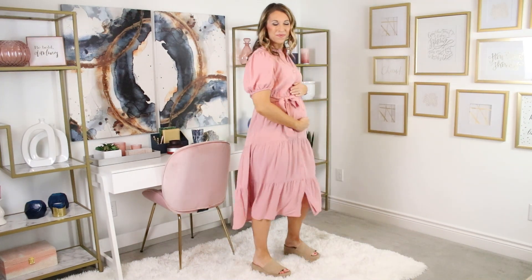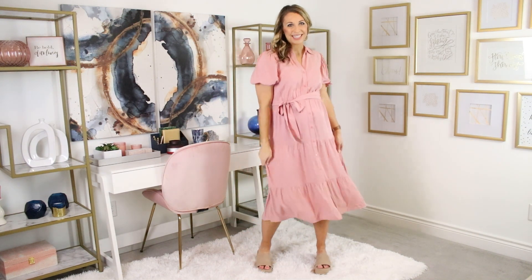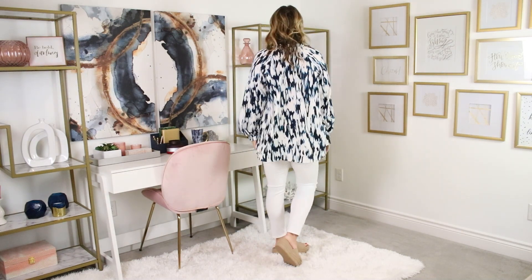Walmart Spring line is available online and today I'm going to share with you five of my favorite finds. Hi guys, I'm Heather with Passion for Savings where we help you save your time, your money, and your sanity. Today I have partnered with Walmart and we're going to be sharing five of our favorite spring finds from their Time and True, No Boundaries, and Scoop lines — all of your favorites.